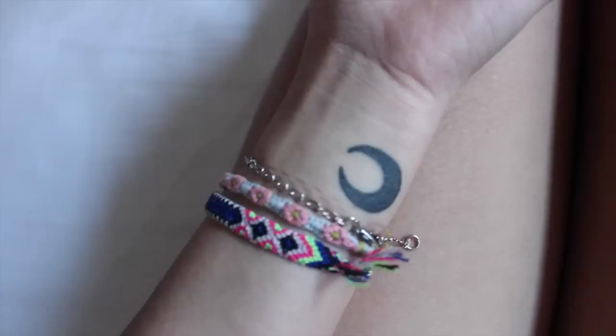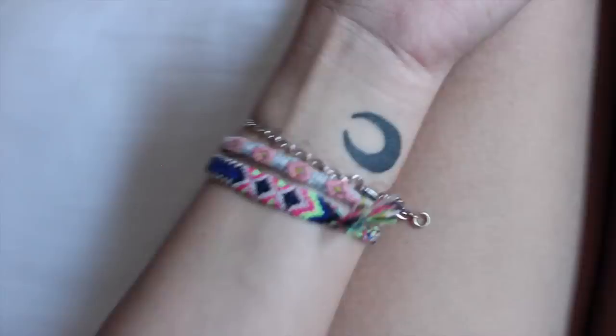My very first tattoo is this one here — just a little crescent moon. I got it done for my 18th birthday. It's supposed to represent a new phase of my life. Pain rating, it really wasn't that bad. I would give it a 5 out of 10. It just feels like a piece being dragged across the skin. I know that sounds pretty awful but it really isn't that bad — I was expecting a lot worse.